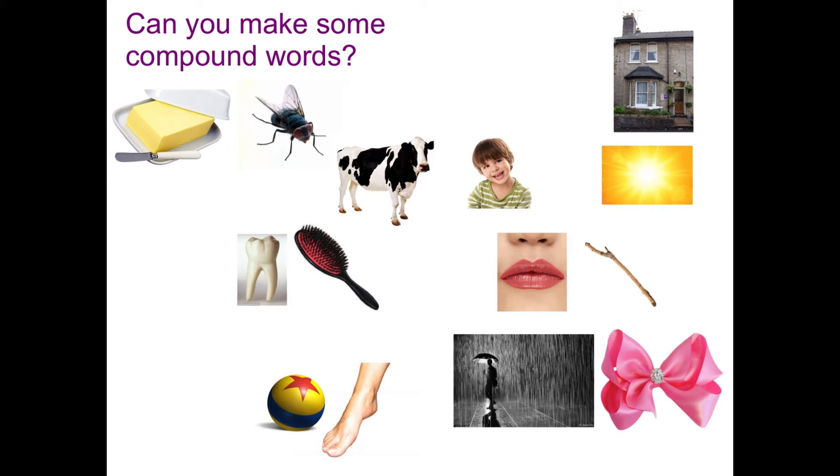Now I want you to make sure you write those words down. When you write them you don't need to leave a gap because it becomes a new noun. It's a compound noun, it's one word. So that's lighthouse, lipstick.